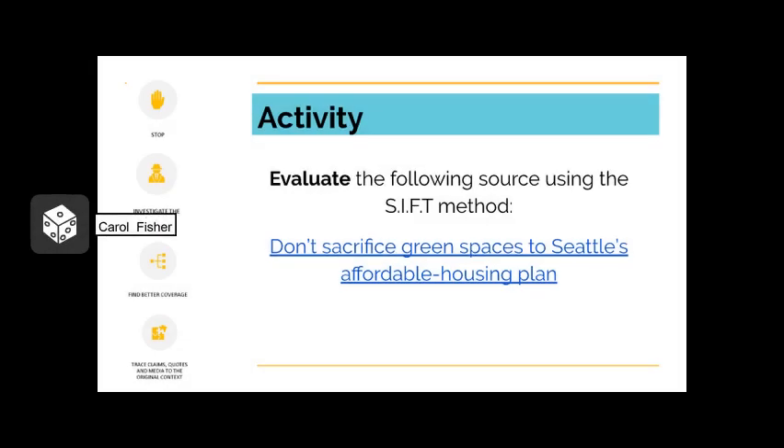Now it's time to wrap up with about a 20-minute activity. Using the steps we discussed earlier, evaluate the following source. Feel free to jot down notes as you read through this piece published on the Seattle Times. What do you notice about the source? How does the website look? What can you find out about the Seattle Times? Are there links to other sources where you can find better coverage? Can you trace claims, quotes, and media back to the original context? What are your thoughts on the source overall? Reflect on the process — this isn't about reading everything word for word, but more about noticing and reflecting on what you're seeing and what actions you can take to verify or evaluate the source. Reflect on how the SIFT method is working for you personally.